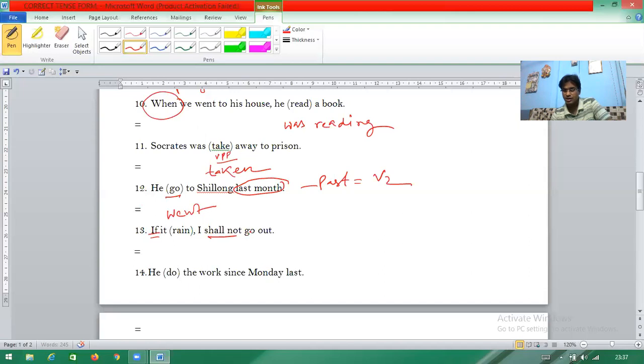Question thirteen: 'He did the work since last month.' 'Since last Monday' means from Monday to today — for example, Monday to Wednesday is three days continuously. When work started before and is still going on, it is present perfect continuous tense. Formation: subject + has/have + been + verb-ing. So 'he has been doing' is the answer.